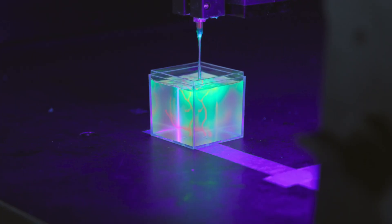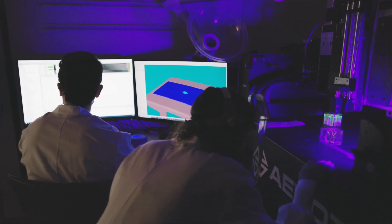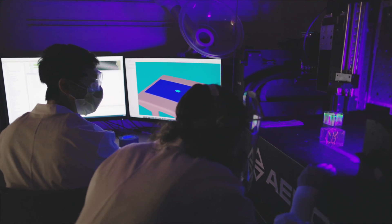I think the possibilities of 3D bioprinting for generating customized patient therapeutics are truly unlimited. If we can get all of this work to succeed, then we can address very wide-scale issues in this country and the world.